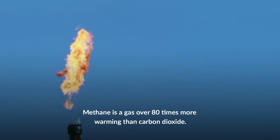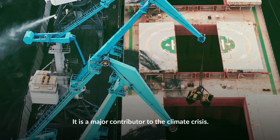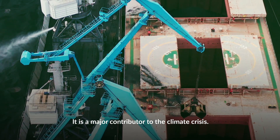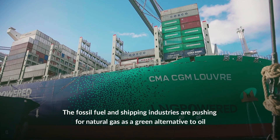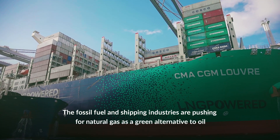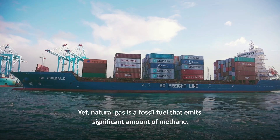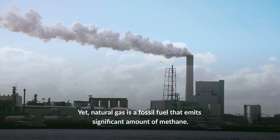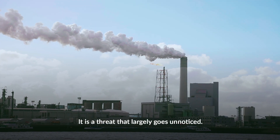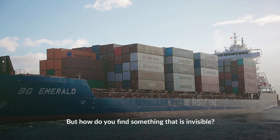Methane is a gas over 80 times more warming than carbon dioxide. It is a major contributor to the climate crisis. The fossil fuel and shipping industries are pushing for natural gas as a green alternative to oil in one of the world's most polluting industries. Yet natural gas is a fossil fuel that emits significant amounts of methane. It is a threat that largely goes unnoticed. But how do you find something that is invisible?